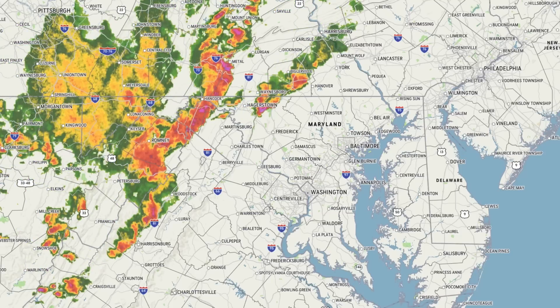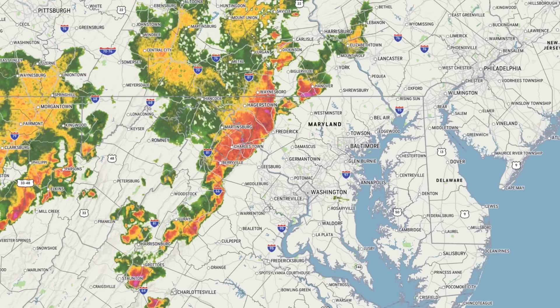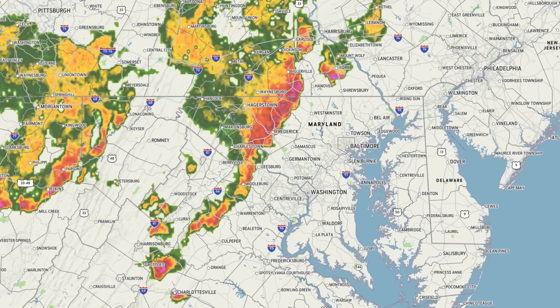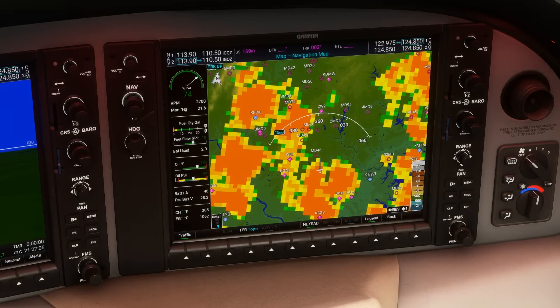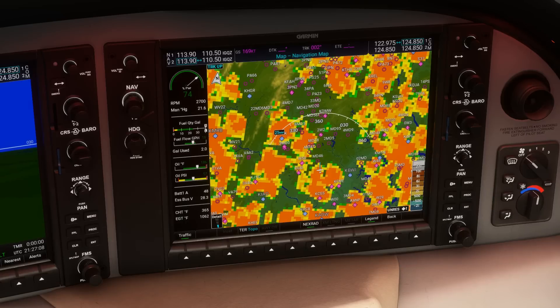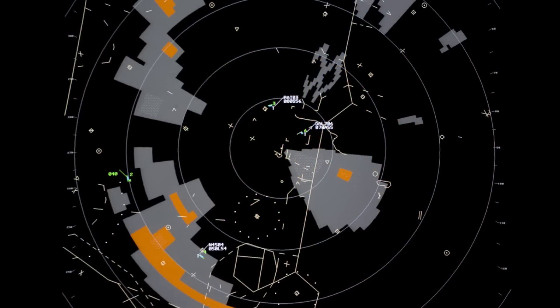It wasn't too long ago that weather radar depictions like this one were only available to pilots of smaller general aviation aircraft on the ground, if at all. Now though, we can use any number of tools to have a fairly up-to-date radar picture available in the cockpit. Even still, the air traffic controllers you're talking to on an IFR flight might also be able to overlay weather radar on their scopes, but not all ATC facilities have that capability. While our weather information coming from sources such as ADS-B is delayed by as much as 15 minutes, controllers' weather is often up to the minute.